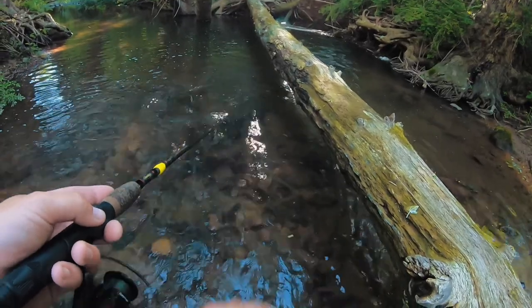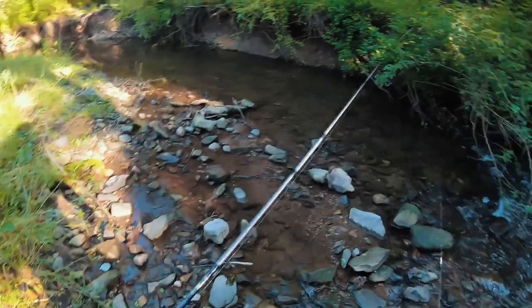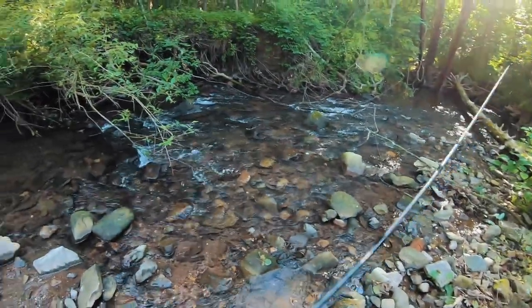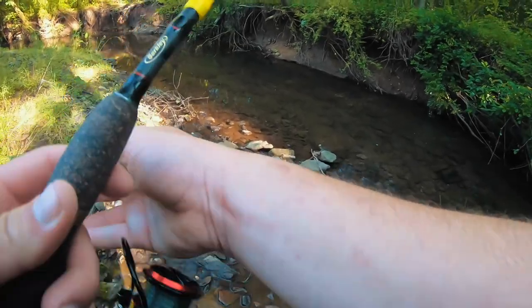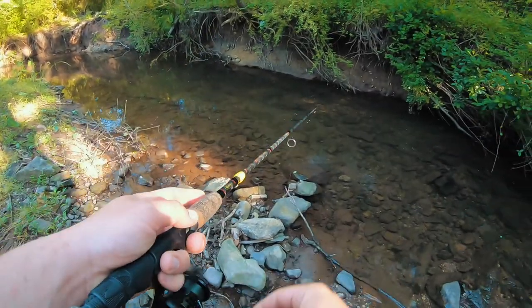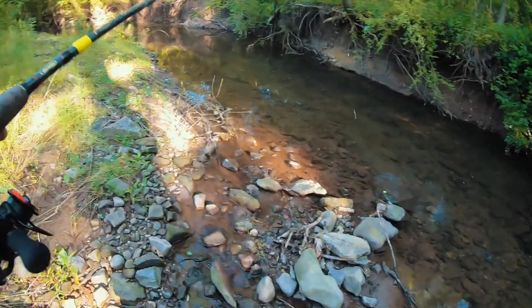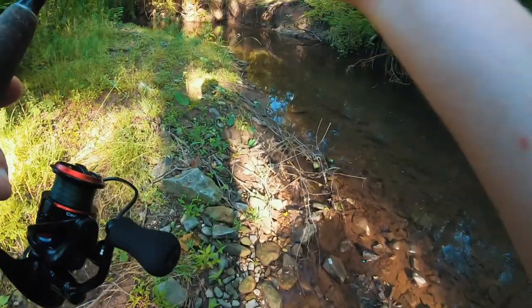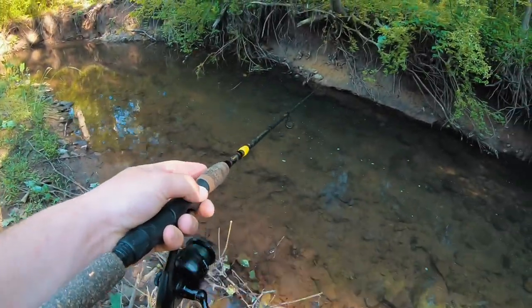This is like the best hole I've found on this creek — my long shot. I think it would be cool to grow a big fish in there, feed a trout. I don't know if that's illegal or not, but I think that would be cool to do — get like minnows or something and feed him.